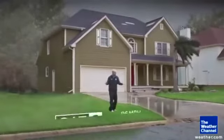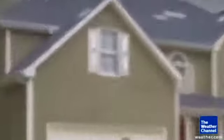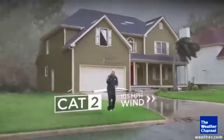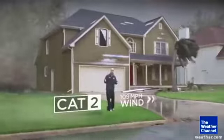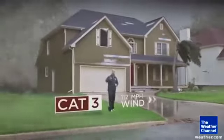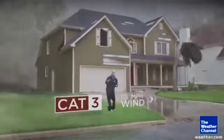Category two is where you really start to feel it. Look at the windows of the house — they can be hit from debris on the outside and already start breaking. Your trees are significantly bent over in the wind, and the siding of the house itself can break, flapping in the wind and adding to those eerie noises inside.